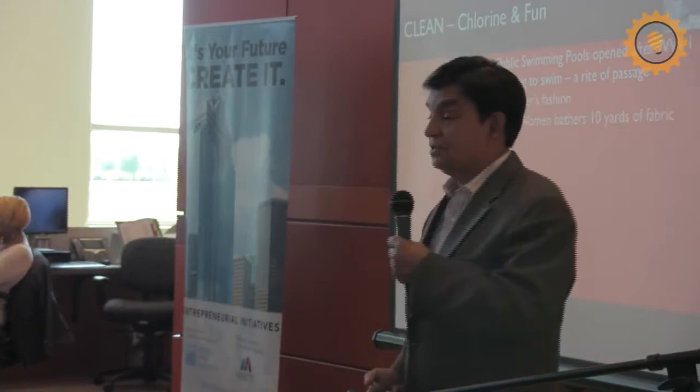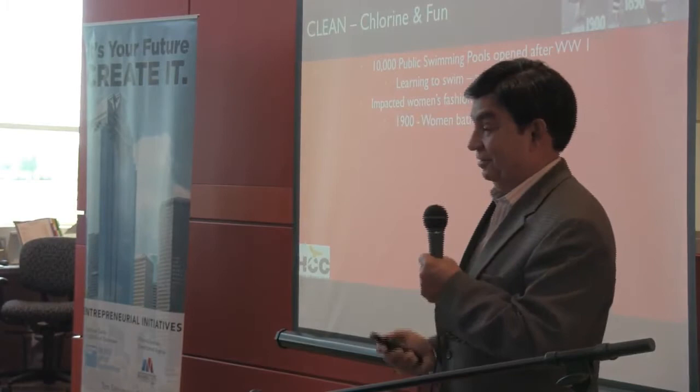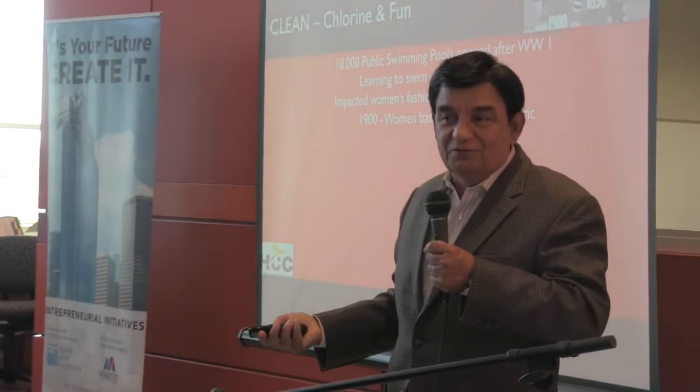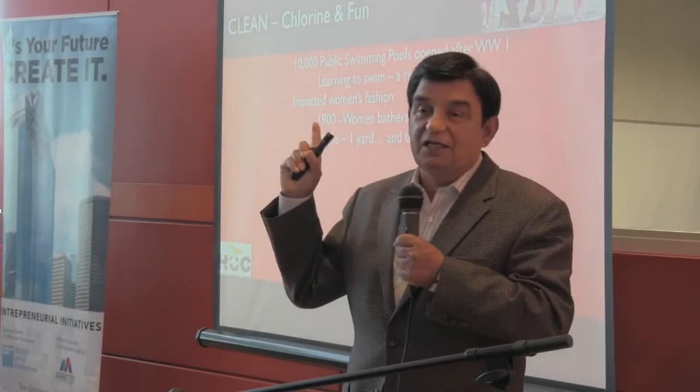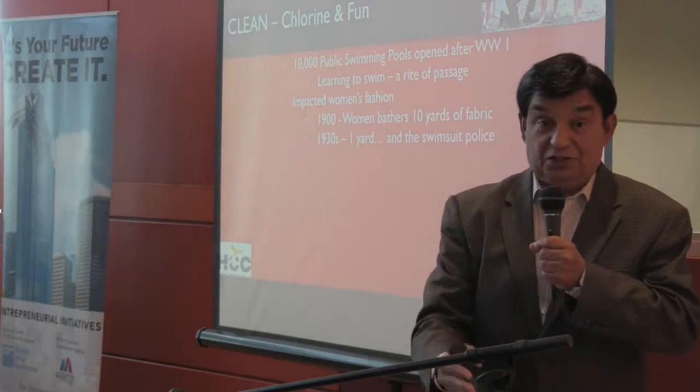Back in 1900, it took 10 yards of fabric to go swimming. Over time, women said, I can't swim with all this junk on me — they reduced to one yard of fabric. But it was still a very male-dominated society, and they had swimsuit police on every beach and public swimming pool, measuring how high above the knee the skirt was. There were laws that said your skirt had to be a certain amount above the knee.